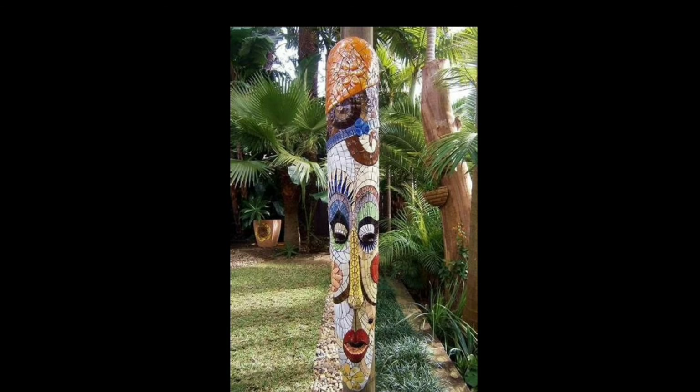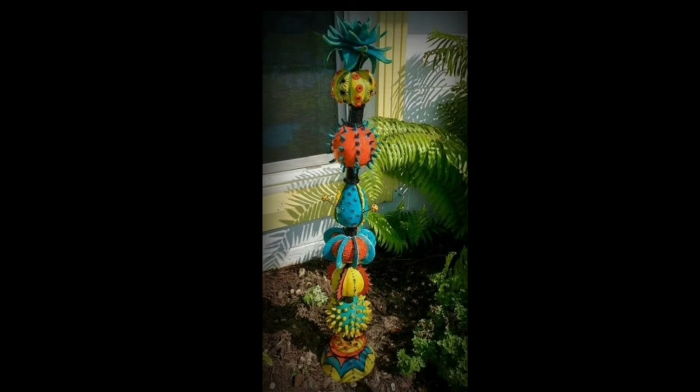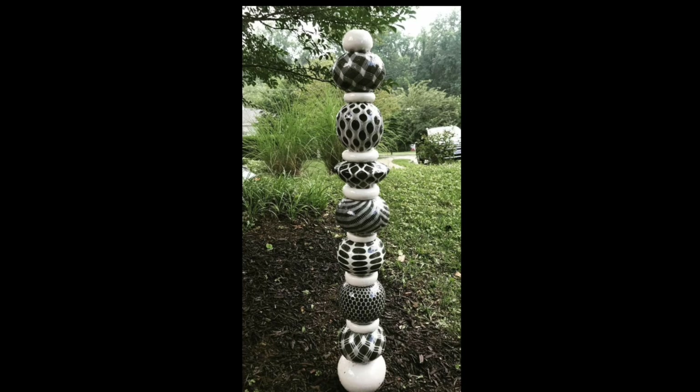Caring for Garden Totems is relatively simple and rewarding. Regular cleaning to remove dust and debris keeps them looking their best, while occasional inspection ensures their longevity.